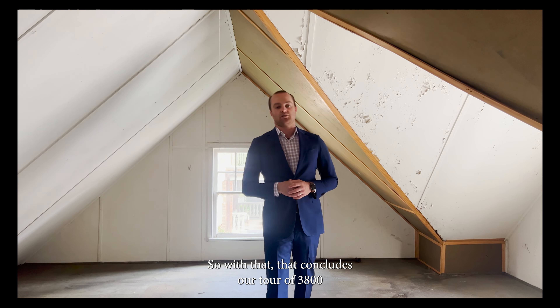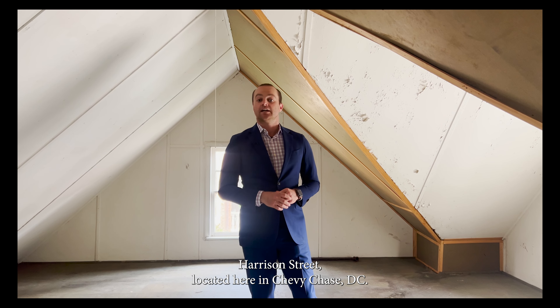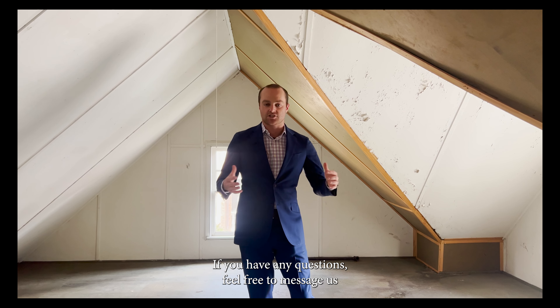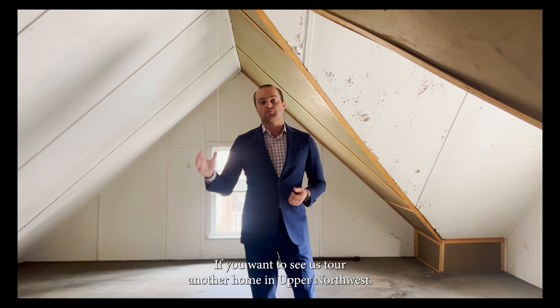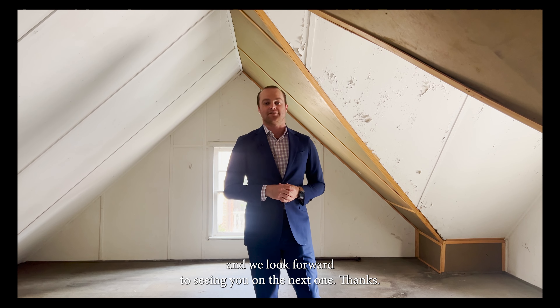That concludes our tour of 3800 Harrison Street, located here in Chevy Chase DC. If you have any questions feel free to message us. If you want to see us tour another home in Upper Northwest we have another one coming up shortly, and we look forward to seeing you on the next one. Thanks.